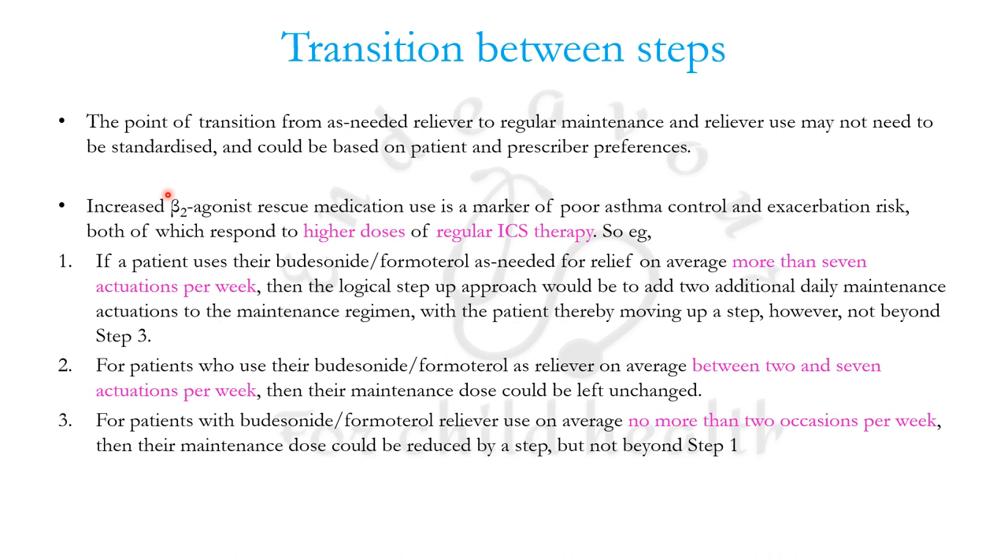A simple guide: if a patient is using their inhaler more than seven actuations per week — at least one per day — the logical step is to add two additional daily maintenance actuations, stepping the patient up by one step, but not beyond step three. Any patient using the reliever on average between two to seven times the maintenance dose should be left unchanged.